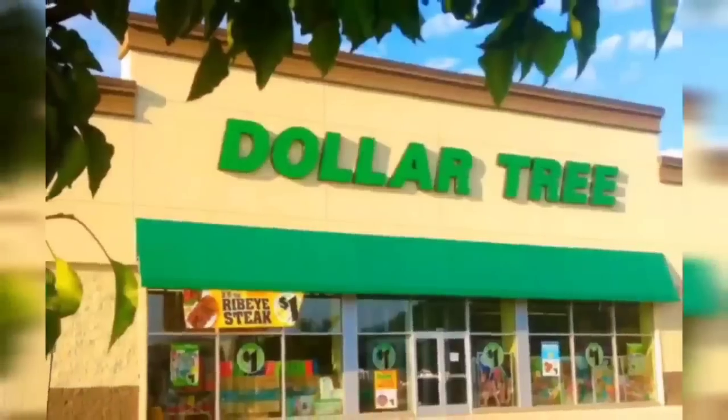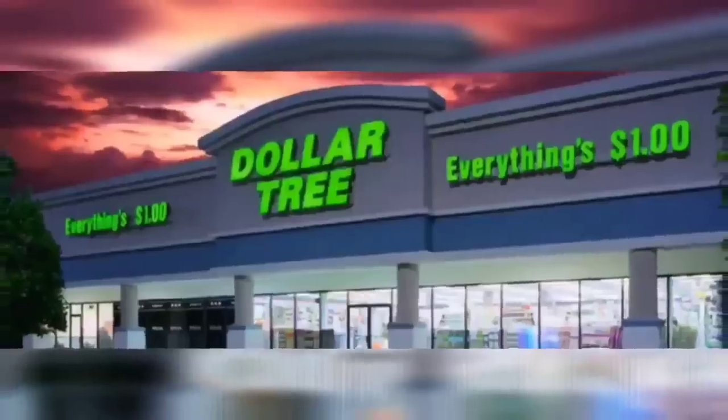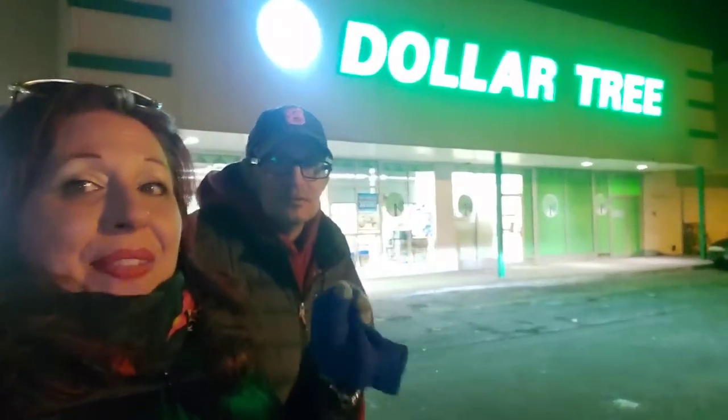We're shopping! Hey guys, welcome back to my channel, Confessions of a Dollar Tree Addict. We're at the Dollar Tree in West Babylon. It's late night shopping for us, and it's freezing. See you guys inside.